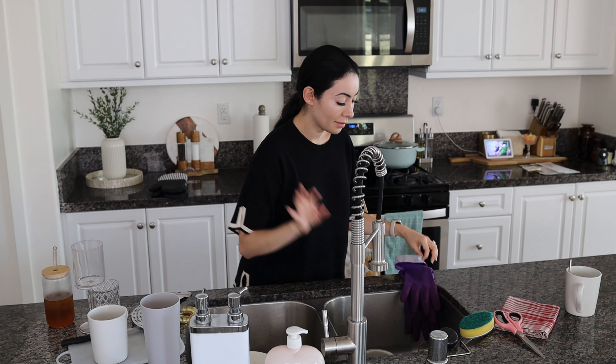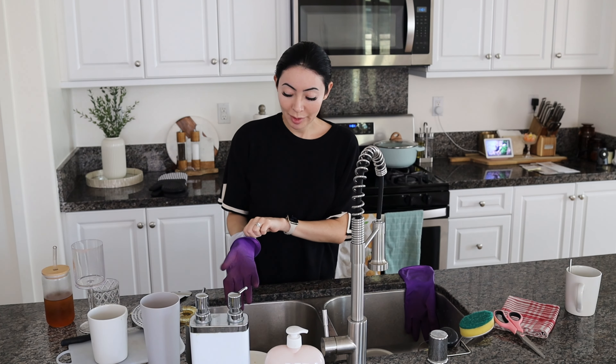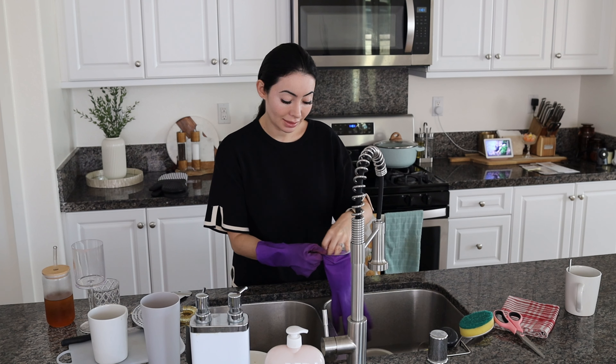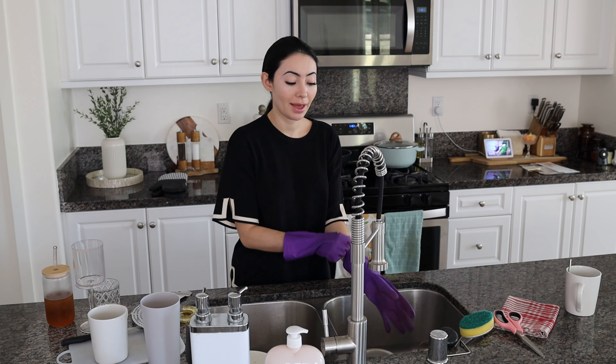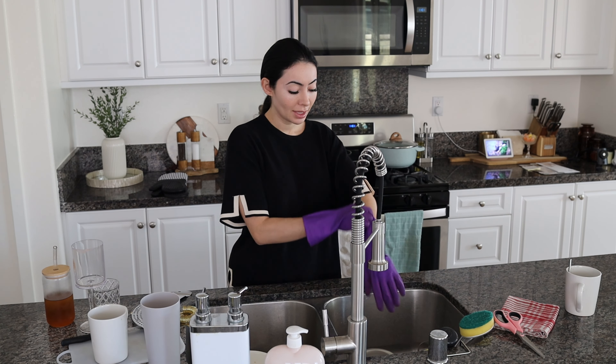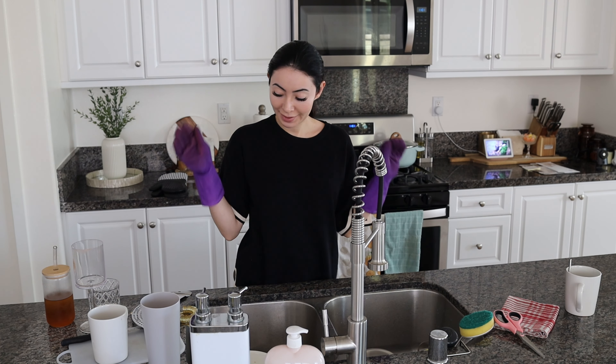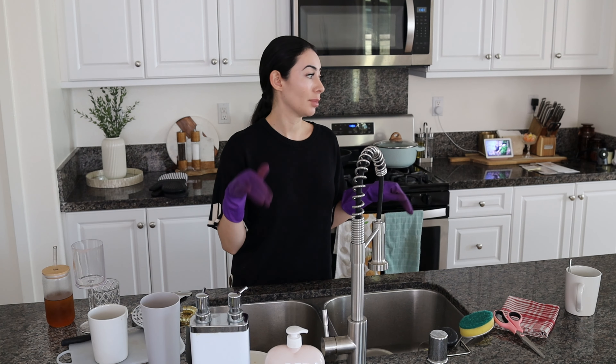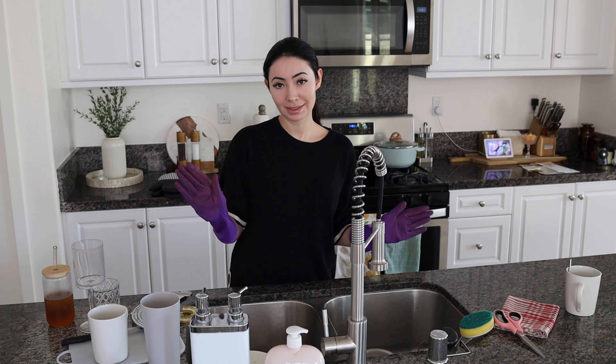Okay guys, I am back from my errand. The couch delivery people still haven't arrived, which I'm really happy about because I was barely going to get back within the beginning of the timeframe. So what I'm going to do now is wash these dishes and try to clean up a little bit downstairs so that when they come, it's a little more organized.